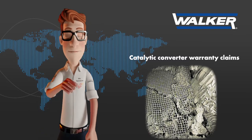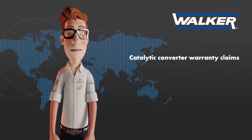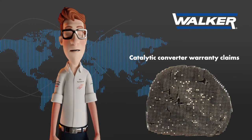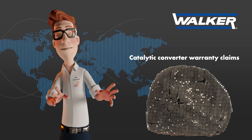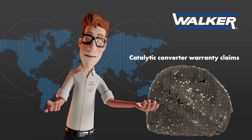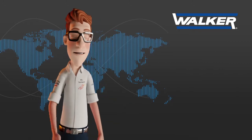After this training, we'll be able to determine how many of those claims can be considered real warranties and which ones are caused due to a faulty installation or other problems, helping us to avoid them effectively in the future. Let's start!